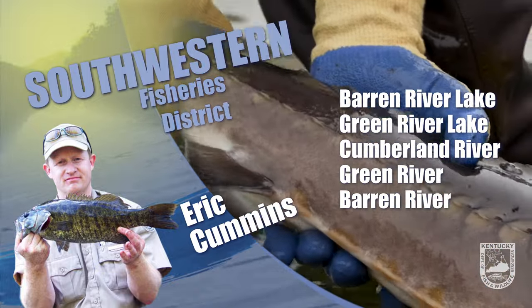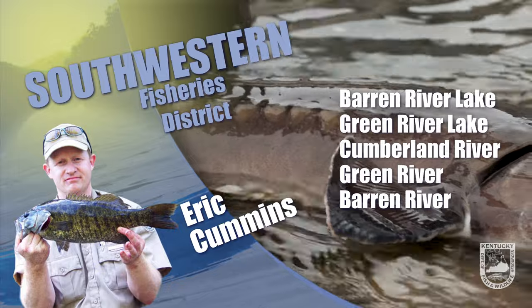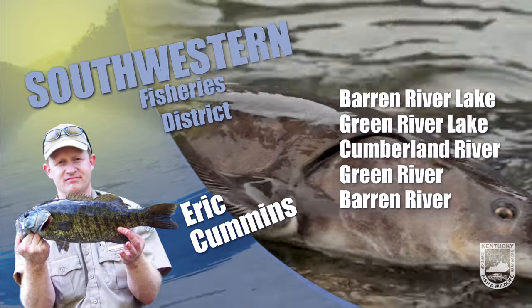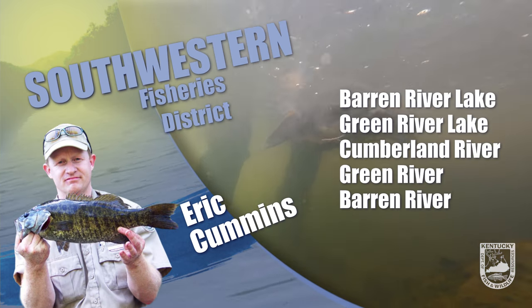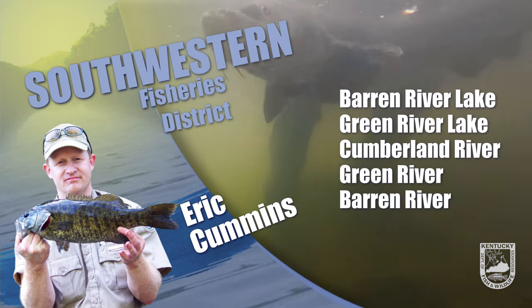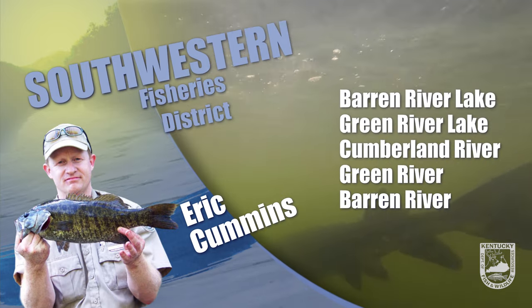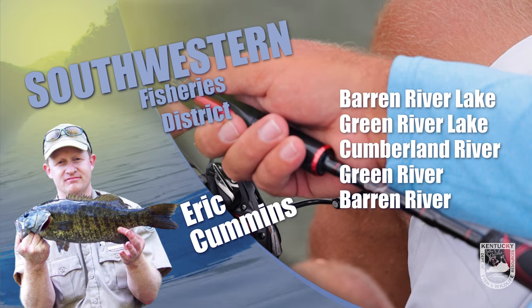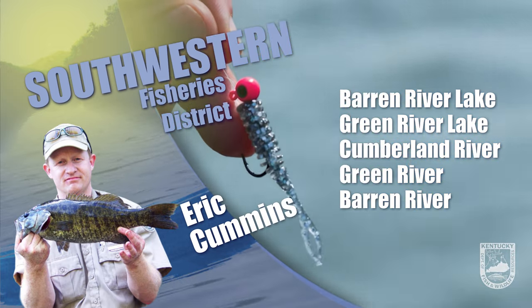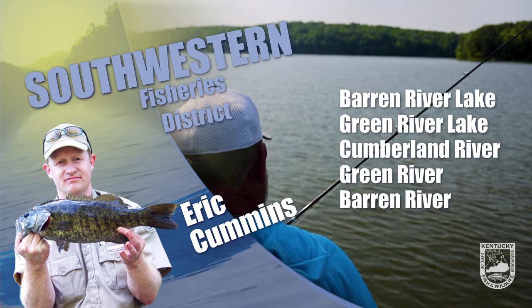Good early season small impoundment bass spots would be Spurlington Lake in Taylor County, Metcalf County Lake, and Mill Creek Lake near Tompkinsville in Monroe County. Spinnerbaits, crankbaits, and swimbaits are good bets there. Good crappie small impoundment opportunities can be had at Briggs Lake in Logan County, Metcalf County Lake, and Marion County Lake near Lebanon. As always, good luck and good fishing, and be sure your life jacket's got your back.